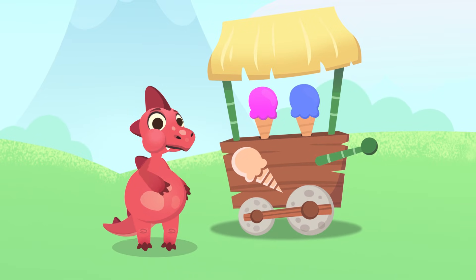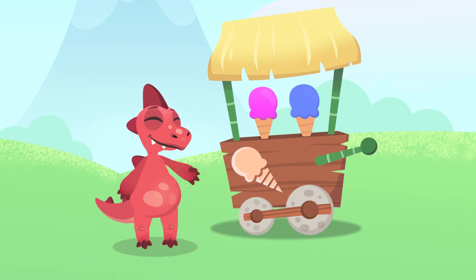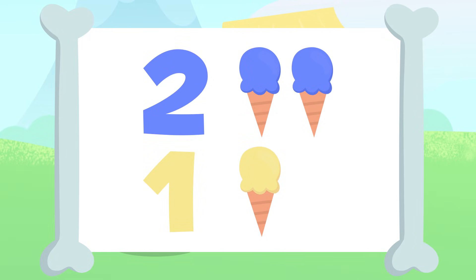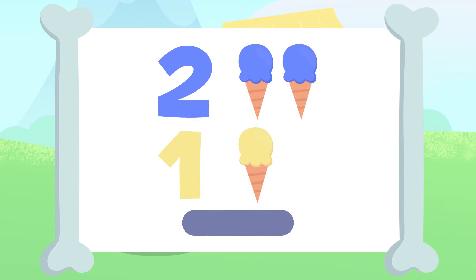Wow, you were really hungry, weren't you! Now that we're full, we can practice additions. What do you say? Come on, let's add. How many ice creams are there? Up here we have one and two, and down there we have one. Go ahead, you do the adding — I'll give you a few seconds.